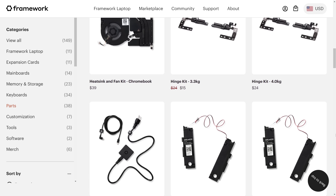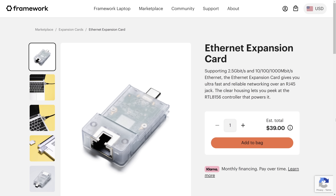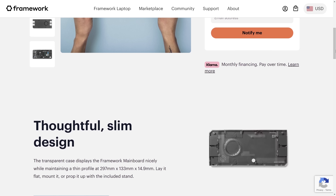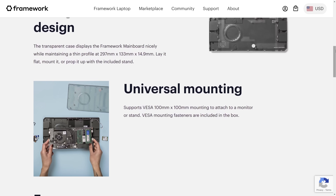Framework has also released a bunch of other upgrades over the last two years, such as a 2.5 gigabit ethernet card. There's also a Cooler Master case coming — it's super cool, excuse the pun. It will convert your Framework motherboard into a small desktop, further increasing the longevity and reuse of these parts.